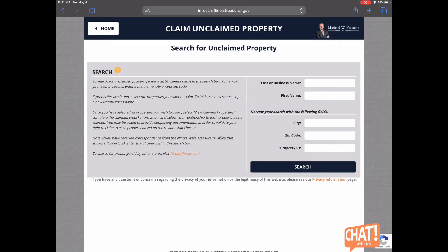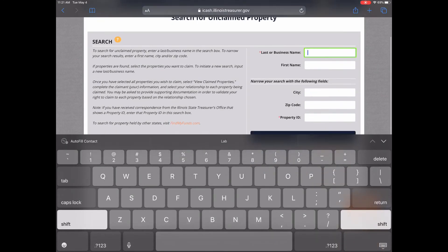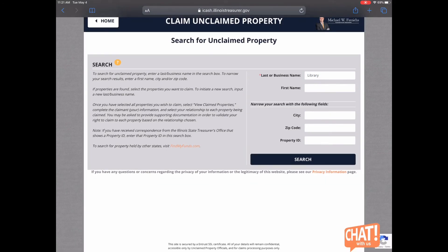The search form is easy. You will just enter in either a surname or a business name — I'll just type "library." You can also put in a first name, a city, a zip code, or a property ID. From here, I'll click on Search.